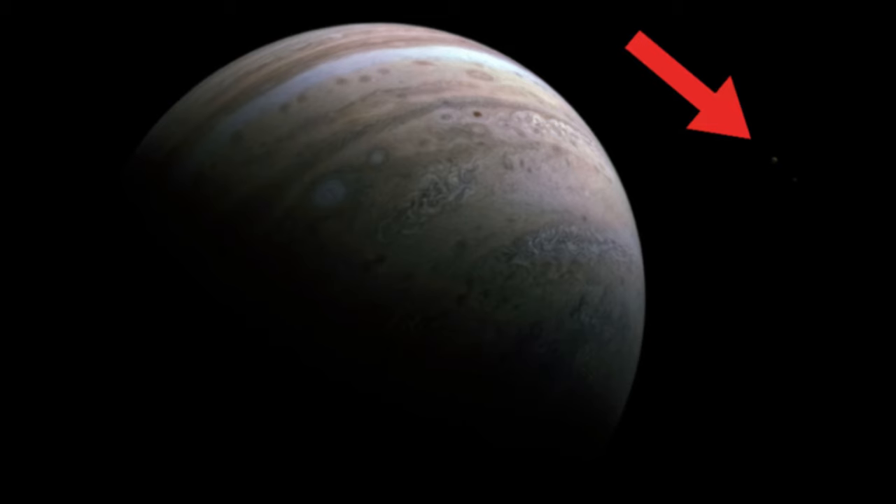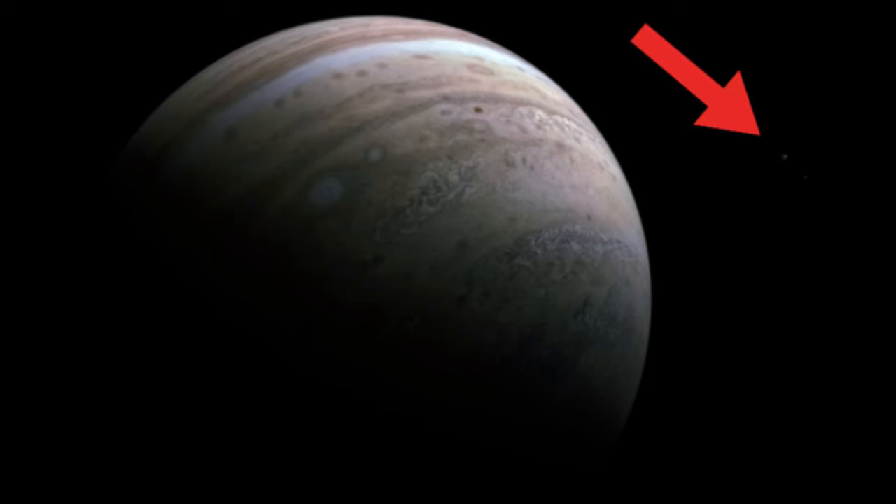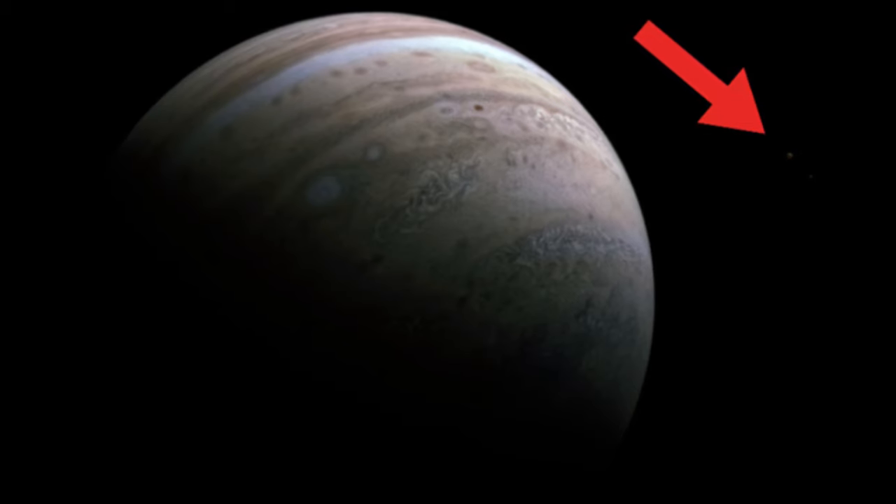The gas giant has 79 known moons and possibly more unknown, one of them even bigger than Mercury. Juno is exploring the relationship between some of those moons and their host planet, and sometimes seeing them show up photobombing pictures of the Big Jupe itself.